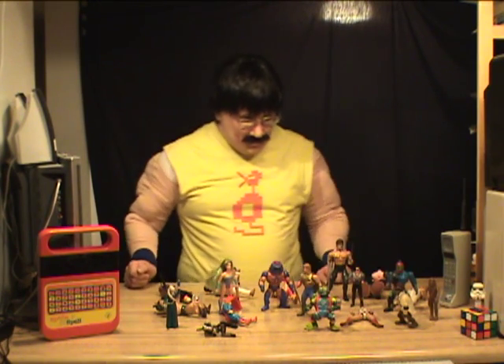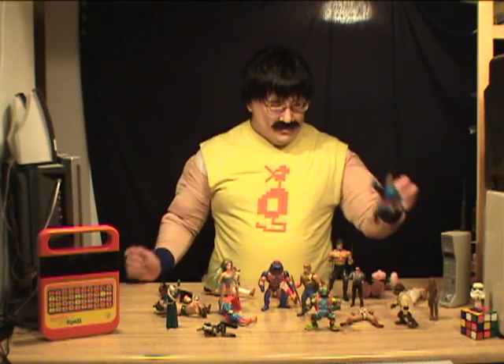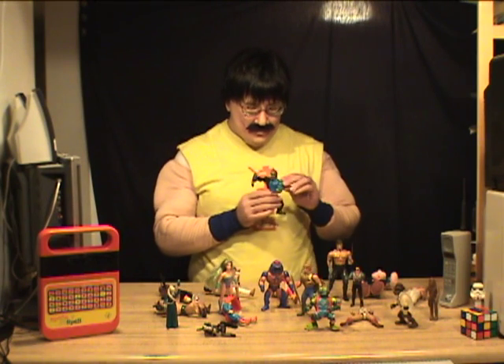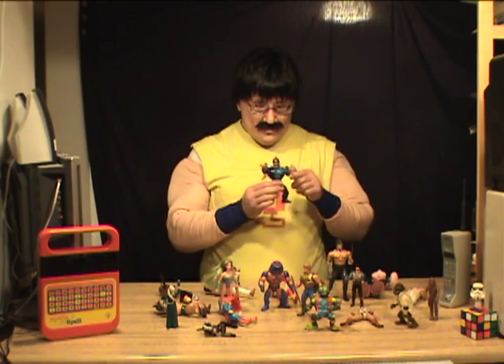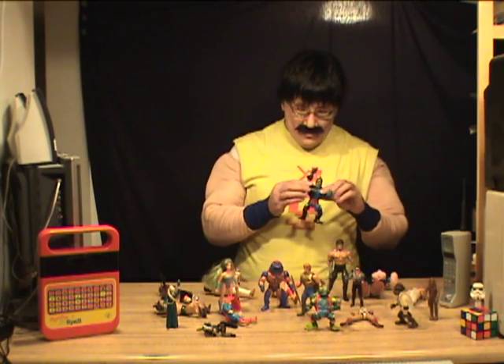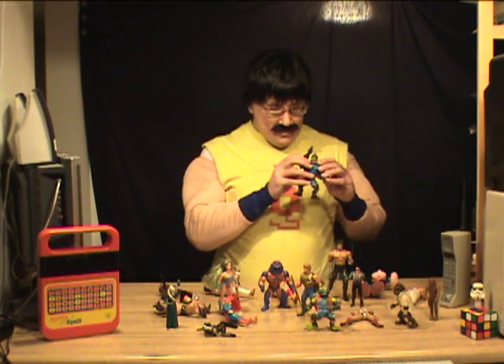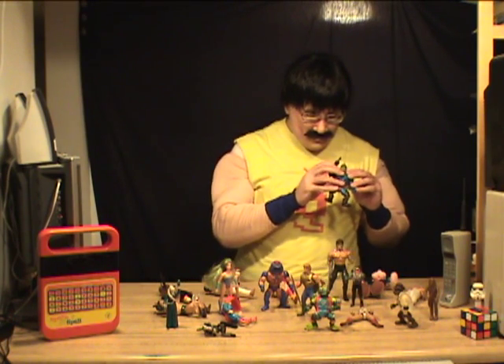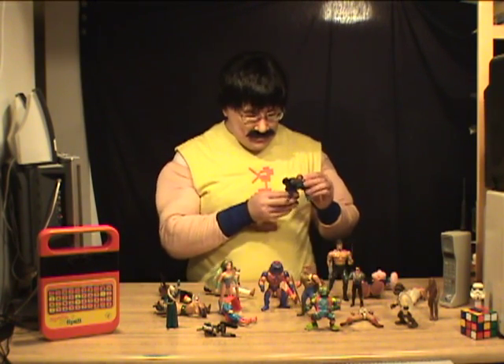We've also got the Trap Jaw here from the Masters of the Universe. He's got that punch-swing-punch action and all kinds of weapons and stuff. Hello, you banged the Trap Jaw there with the mouth of Trap Jaw. He's pretty cool.